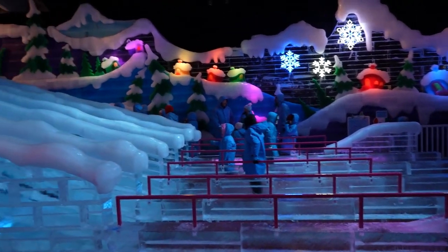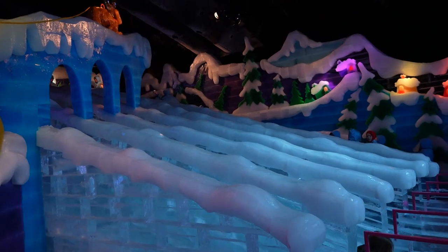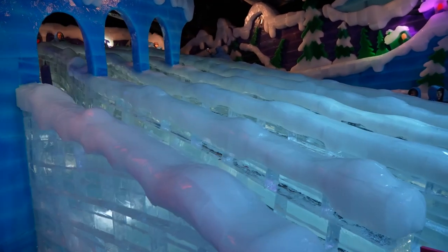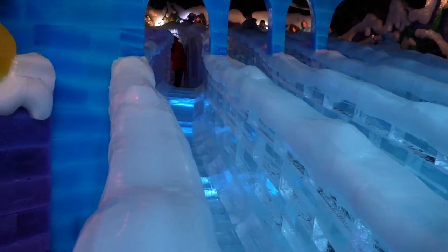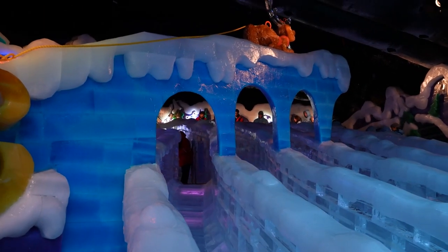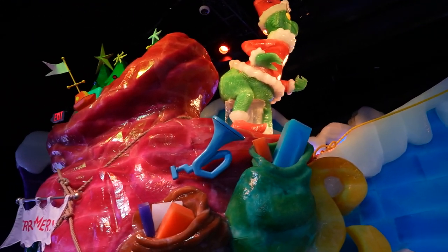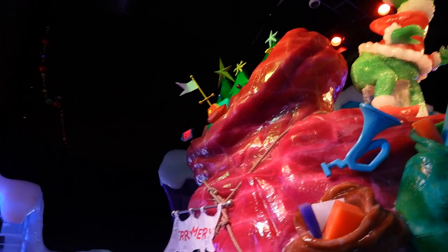They have two different size slides — one for adults over 40 inches and one for kids under 40 inches. The under-40 one is a little smaller. And we've got the Grinch and Max getting to the top of Mount Crumpit, overlooking Whoville.